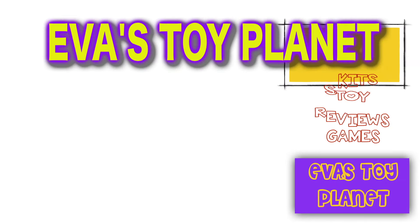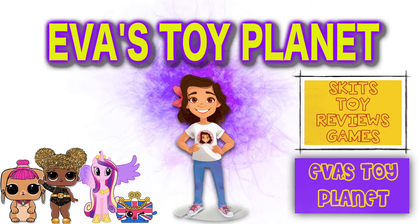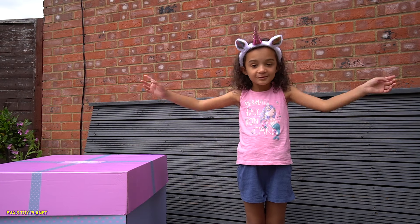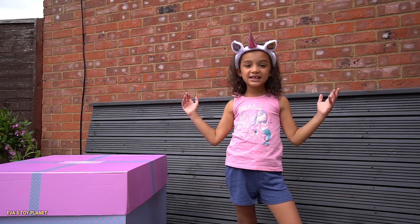It's Toy Planet! Hi guys, today I've been sent this huge box from Designer Friends. I'm so excited to show you what's inside.